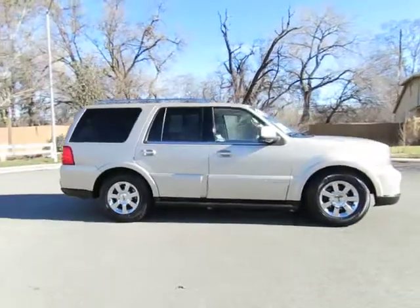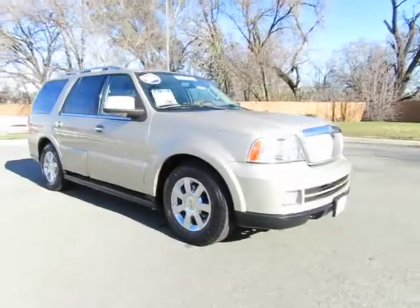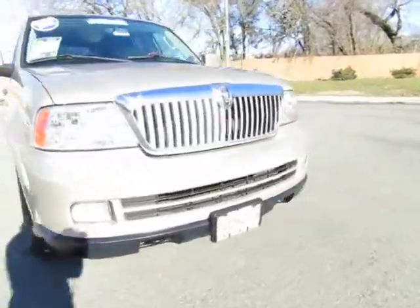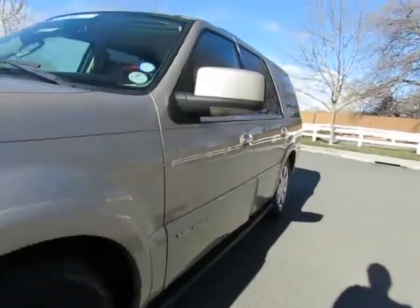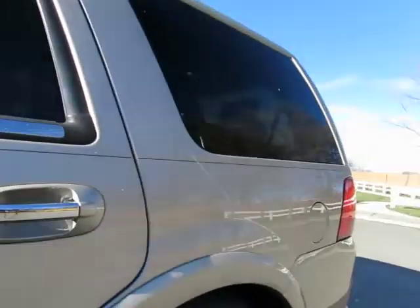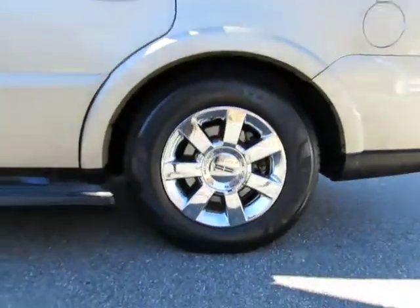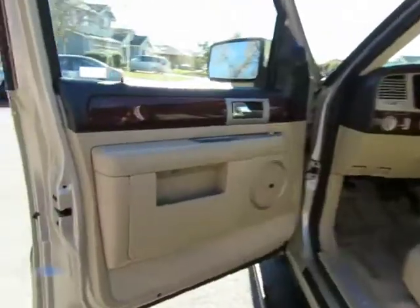Automatic transmission, power windows, power locks, dual power seats, AM FM stereo with CD player and auxiliary port, power running boards, roof rack, power sunroof, keyless entry, and third row seating. All of the seats will fold down to give you a lot of cargo space inside.